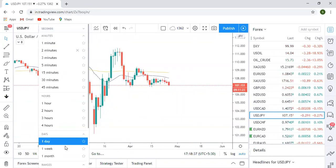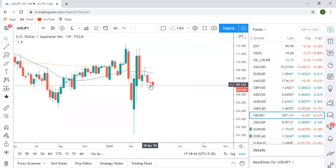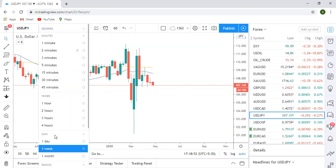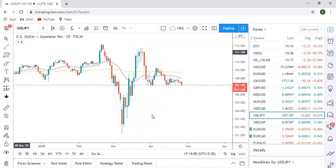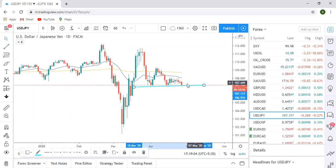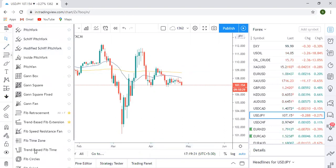Moving to USD JPY — on the weekly time frame you can see an inside bar, a very small candle, not much momentum, more like a spinning top or basically indecision. So again we'll focus on the daily time frame. On the daily chart you can clearly notice it's a consolidation. This is the support — if the market breaks this support, you should definitely be on the sell side because then you'll see a vertical fall. If it takes support and goes up, trade toward the resistance.